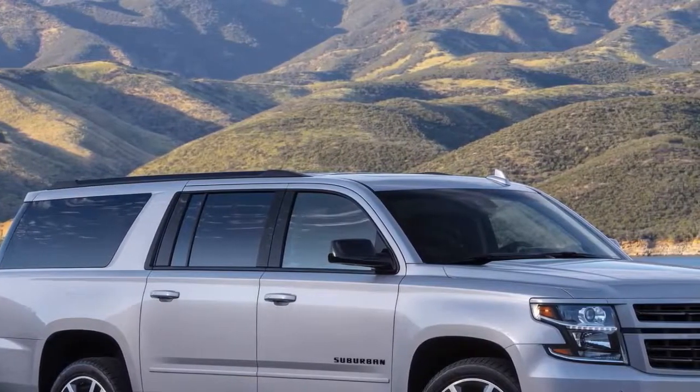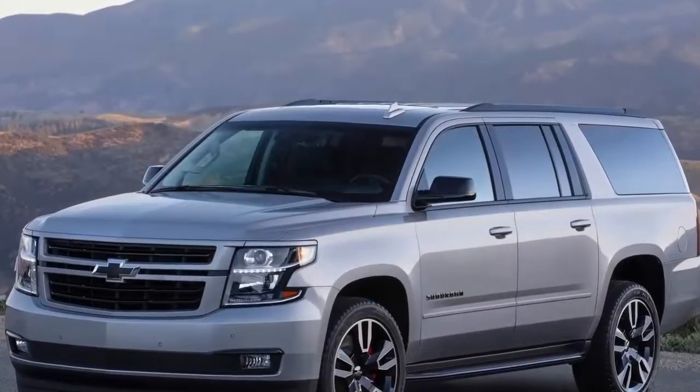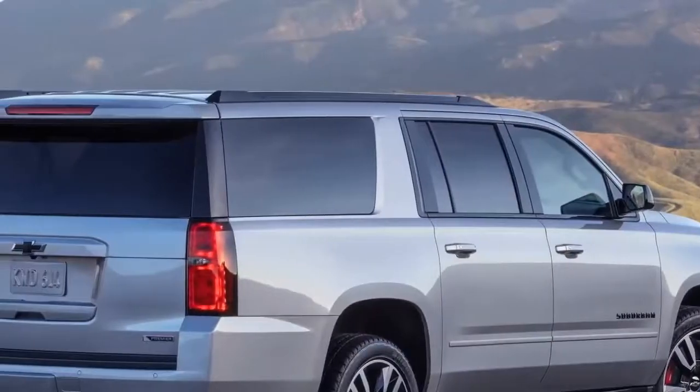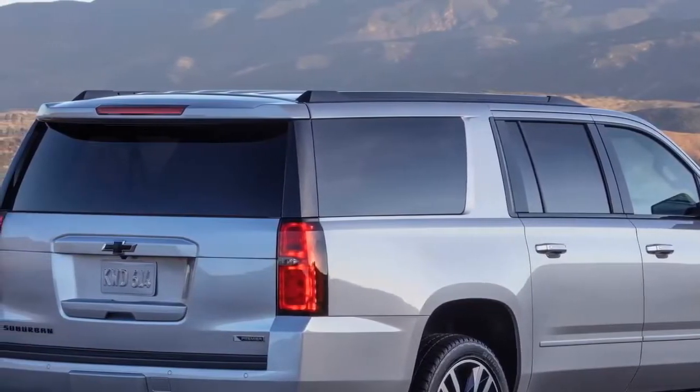2019 Chevrolet Suburban RST Performance Package. Chevrolet announced the new Suburban RST Performance Package, featuring a 420-horsepower 6.2-litre V8 engine, magnetic ride control with performance calibration, and a new Hydra-Matic 10L80 10-speed automatic transmission.